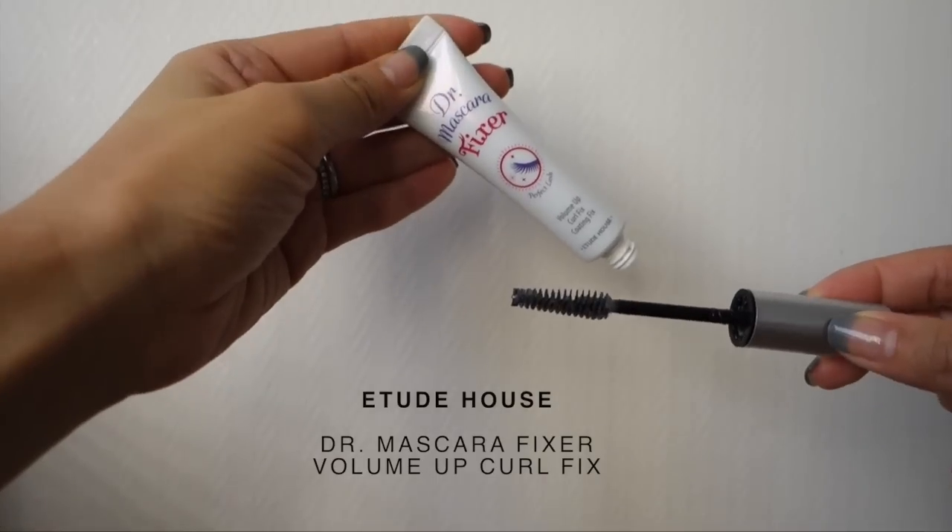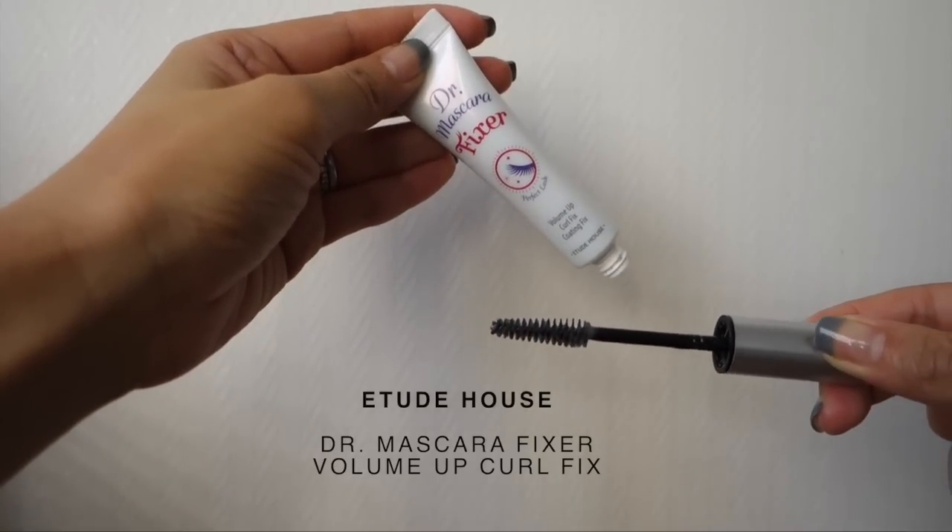I picked up another tube of Etude House's Dr. Mascara Fixer, and I have a separate video so you guys can see what it looks like on my lashes. This is basically an eyelash primer, and I love it because it actually gives me volume and holds my curl when I wear it under my everyday mascara. If you guys haven't checked out this item yet, I really encourage you to.